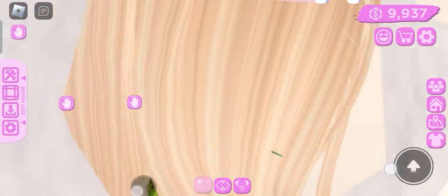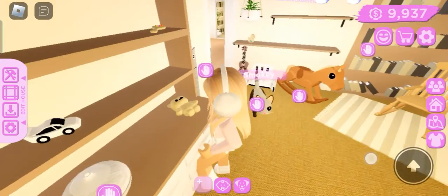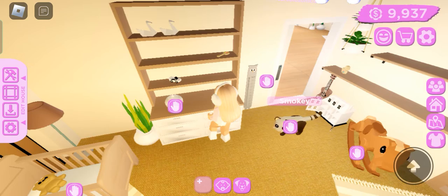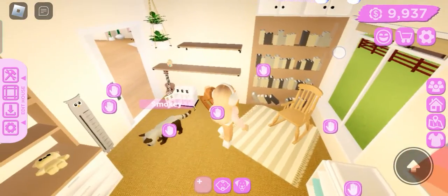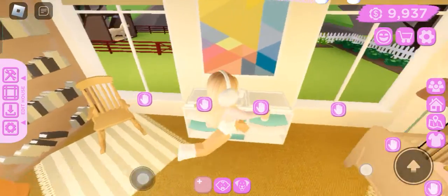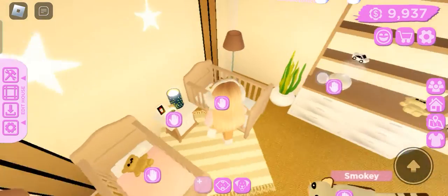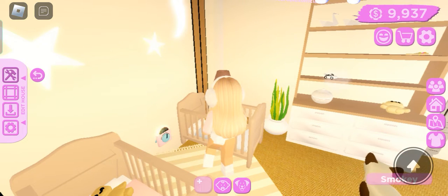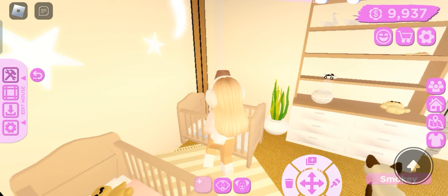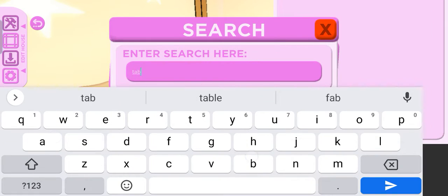I think I'm gonna be doing the baby room next. I'm very excited for this because of this shelf — I'm so excited to fill it up. I actually only have one baby. I'm gonna delete this and get, like, a table.